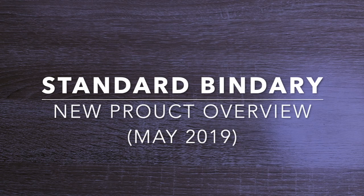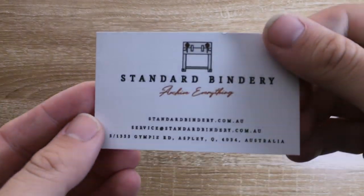Hi everyone and welcome to today's video. A very quick video today — not an unboxing necessarily, just wanted to show you a few products from Standard Bindery.